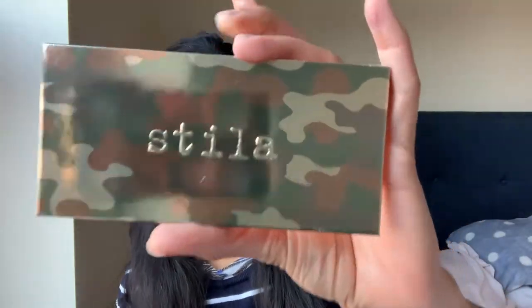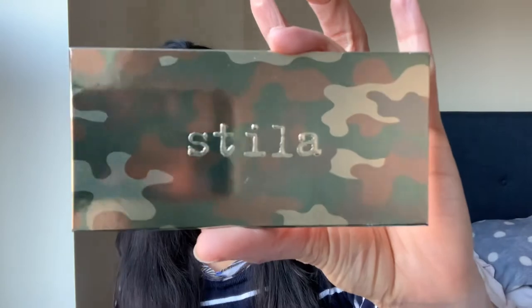Hi, welcome to today's video. I'm going to be talking about an eyeshadow palette which is not really new, but I decided to do a full-on dedicated video on it because I was just so surprised and so happy with the formula of the eyeshadows. The palette I'm going to be talking about is from Stila — this is the Stila Camouflage Beauty eyeshadow palette.